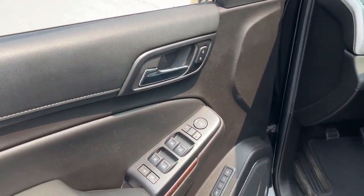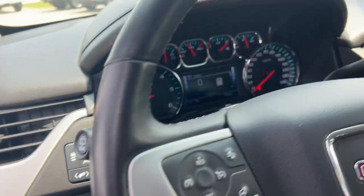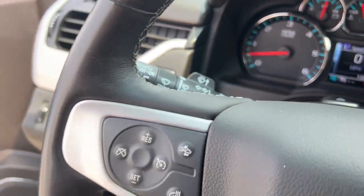Tech-savvy, secure, and packed with creature comforts, your family will look forward to every excursion in this handsome SUV. The following are some of this vehicle's highlighted options.